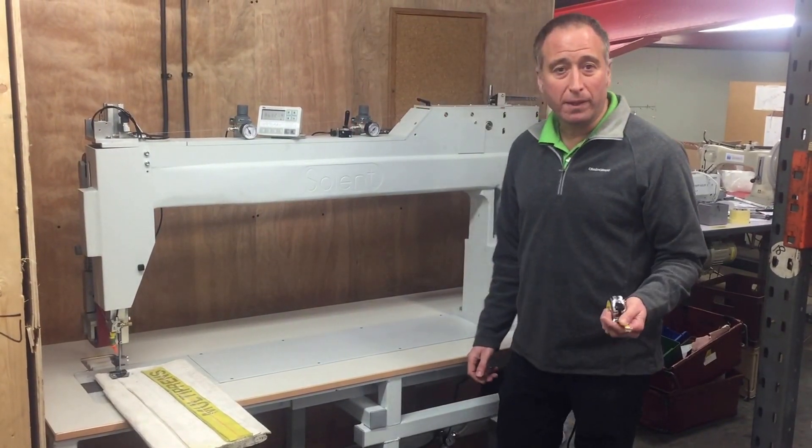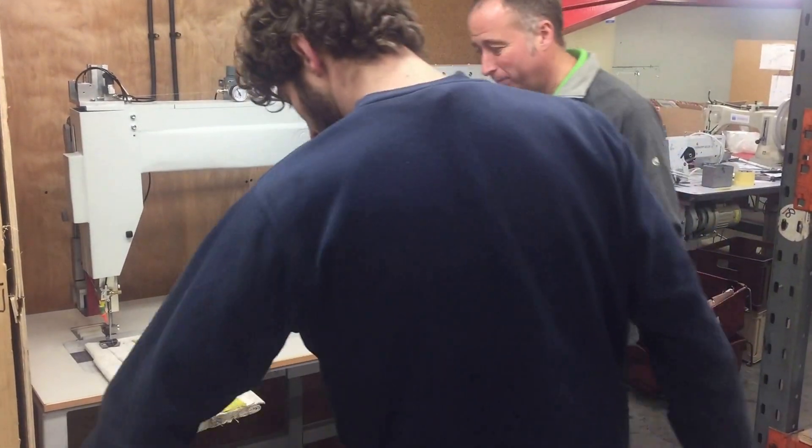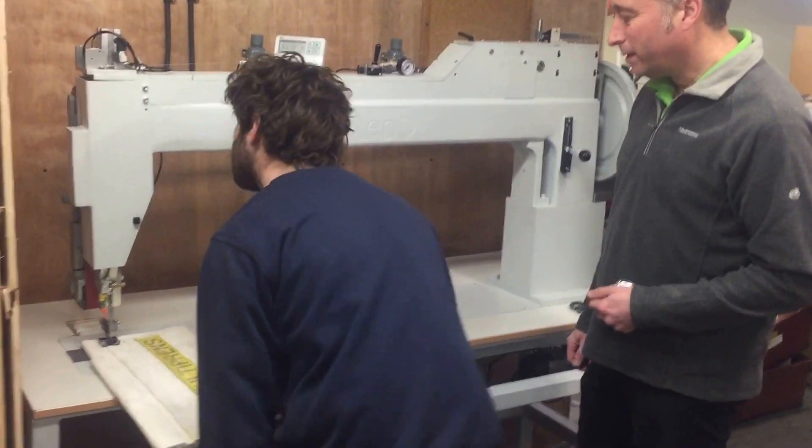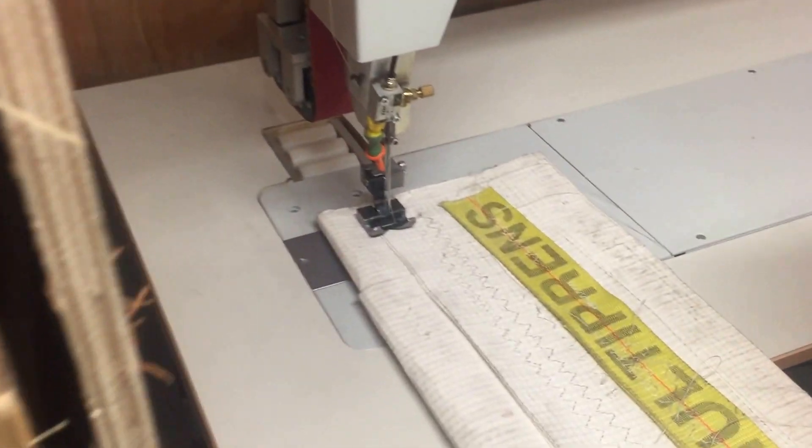I will now call upon my assistant, Sam, to come and show how the machine works. So Sam, if you would like to start sewing.